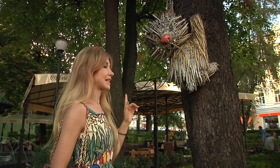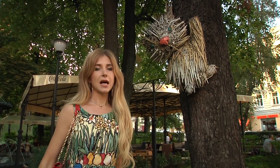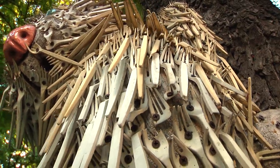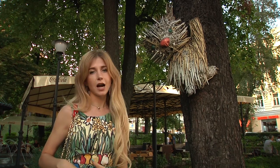Look at this interesting handmade thing. This is a cat made of plastic forks. The creator bought a package of plastic forks from the store and decided to make an artwork.